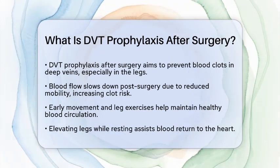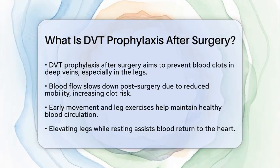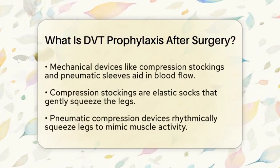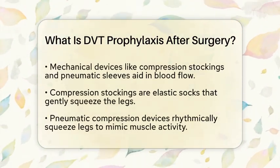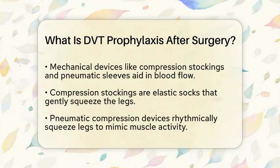One key approach is encouraging you to move early and often. Even simple leg movements or walking short distances can help keep blood flowing. Elevating your legs while resting also helps blood return to your heart more easily.